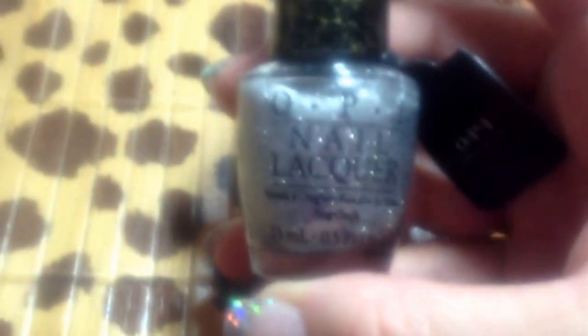I picked up this — it's Frosty Outside, it's like a liquid sand. And then I picked up Emotions, and it's just a black. Picked up Metallic for Life. And then I picked up a Turquoise Shatter — this was $1. And then I picked up Opulence, DS Opulence. It's pink.